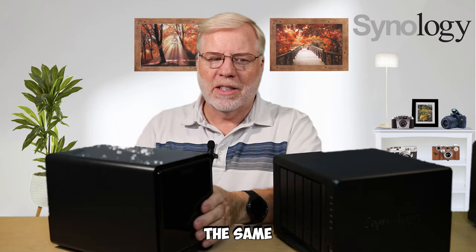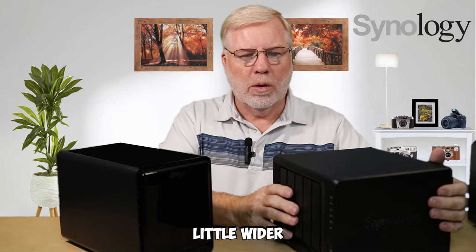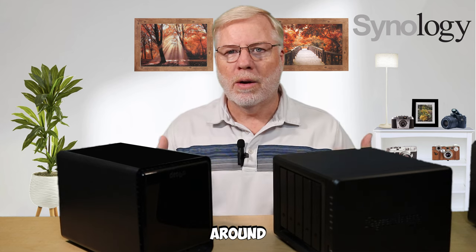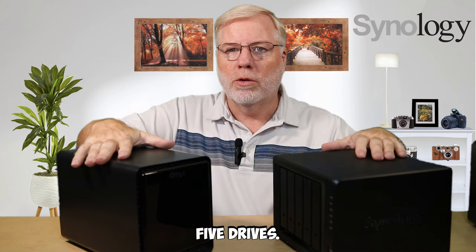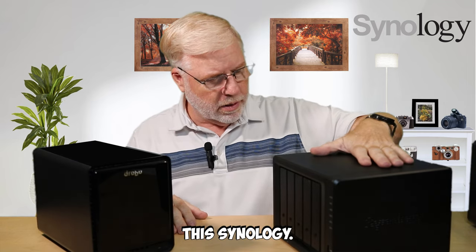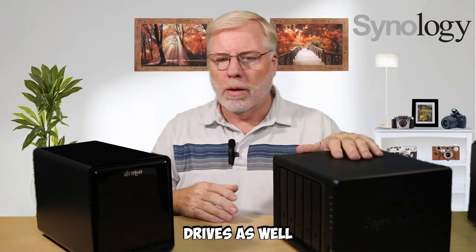Now between the two of them, they're about the same footprint. This one's a little taller and a little longer; the other is a little wider and a little shorter. But as far as space, they take around the same space. They both hold five drives. I'll put a link to the Synology in the description below so you know exactly which one it is.